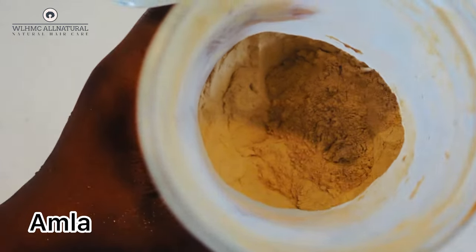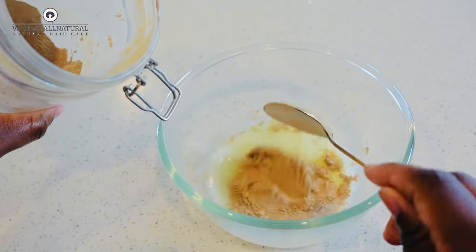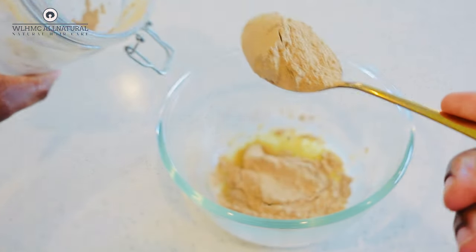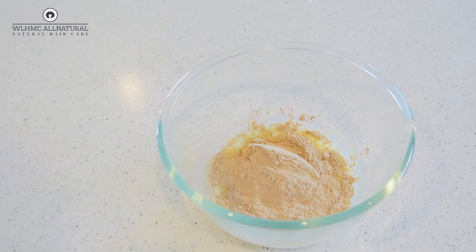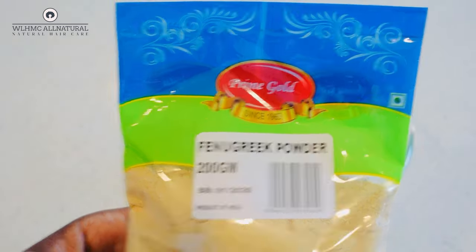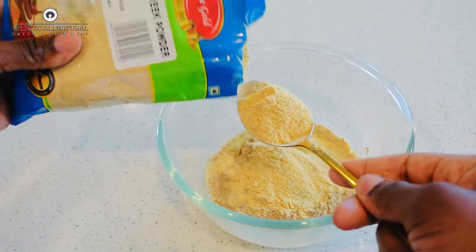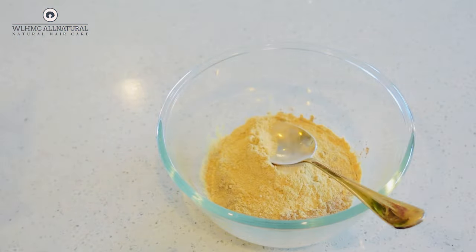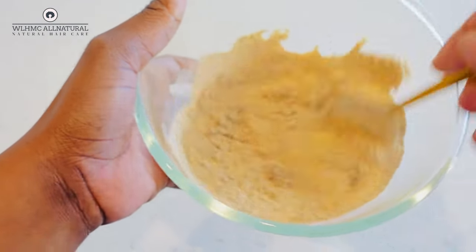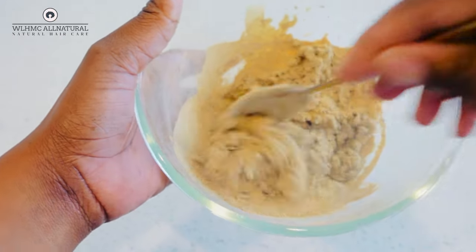When I was watching this video I really loved this treatment that she made. This is amla powder — she took the amla powder and added it into the onion juice. She also added fenugreek powder as well. Fenugreek is so high in protein and iron, and it also helps to thicken and strengthen your hair, as does amla.